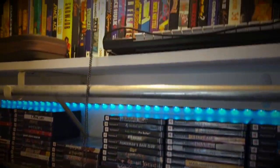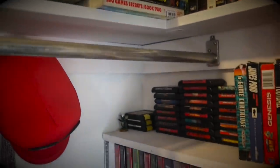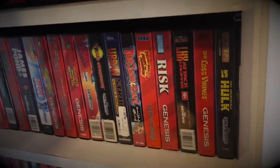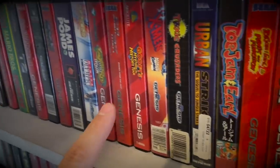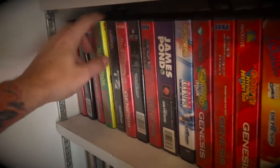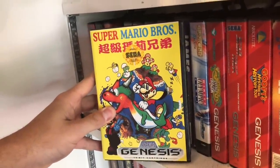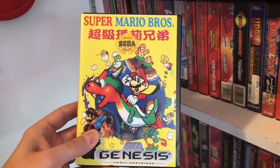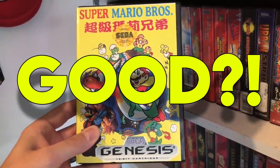PS2? That's not what we want. 3DO games? Nope. Sega Genesis — now we're talking. Now where is that game? Do-do-do-do-do-do. I see it. Super Mario Brothers for the Sega Genesis. And look at Bowser on the front. You know this is gonna be good — if that's the right word.